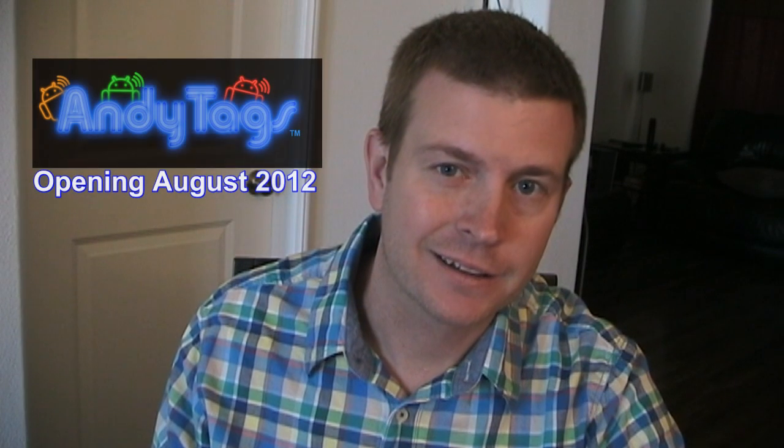Hey Android fans, this is Eric from hollywoodfooter.com with another Android app and Samsung Galaxy S3 review. This review is being sponsored by handytags.com, the best store on the internet to get NFC tags for use with your Android or other NFC-enabled smartphone.